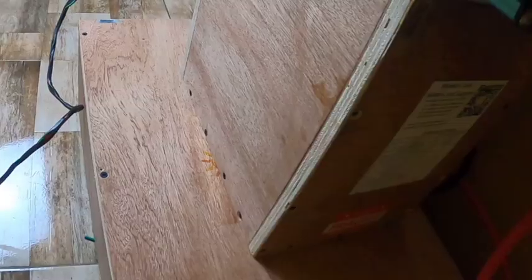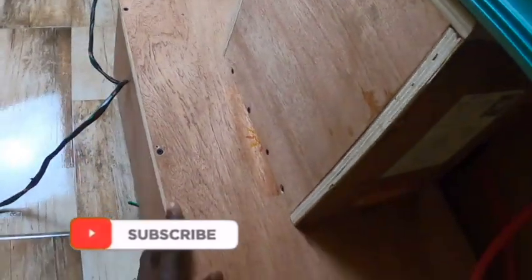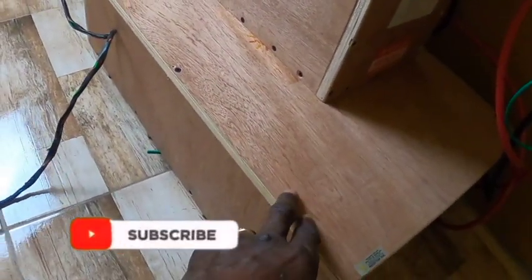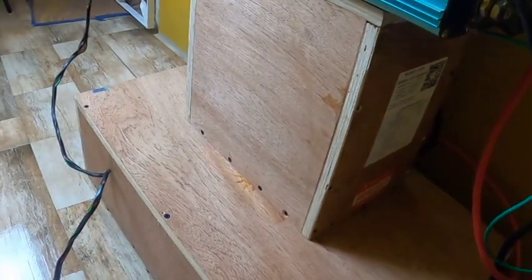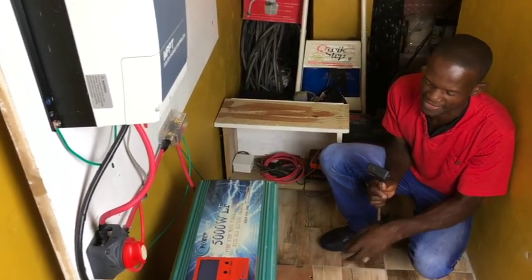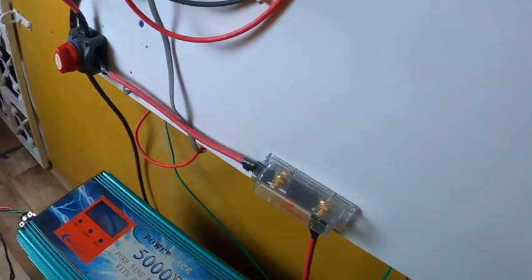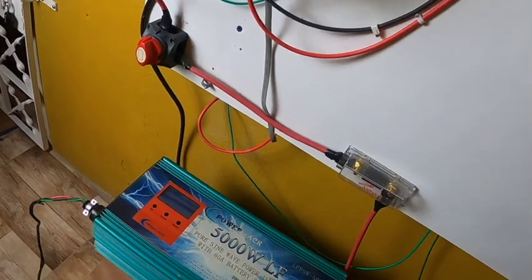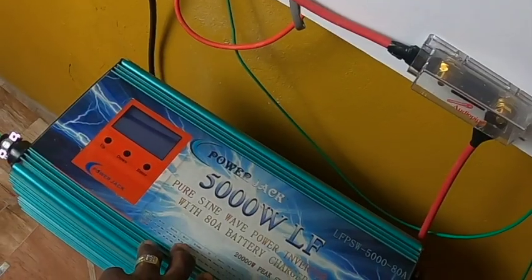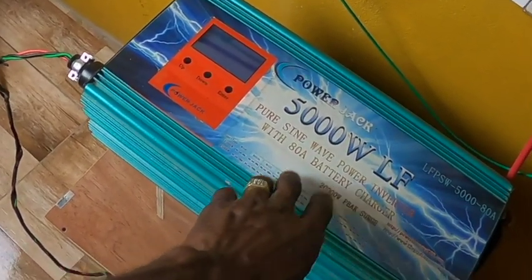In total I have 8.35 kilowatt-hours of battery storage. I purchased the 5.7 kilowatt-hour first, but I realized I needed more battery capacity so I went back and ordered the 2.65 kilowatt-hour, bringing the total to 8.35 kilowatt-hours. It is doing well. This is the inverter. Before this I had a 5000-watt Power Jack inverter. I will be upgrading — I'll keep the old one locked away in a box because it's always good to have a spare.